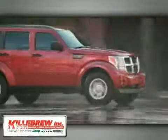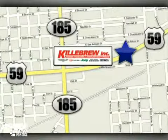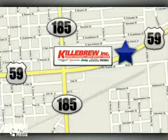Gillibrew Incorporated is a five-star dealership. We're conveniently located at 2203 Houston Highway in Victoria, Texas.